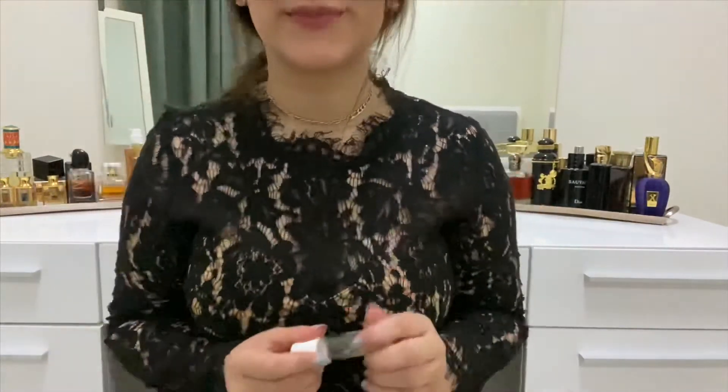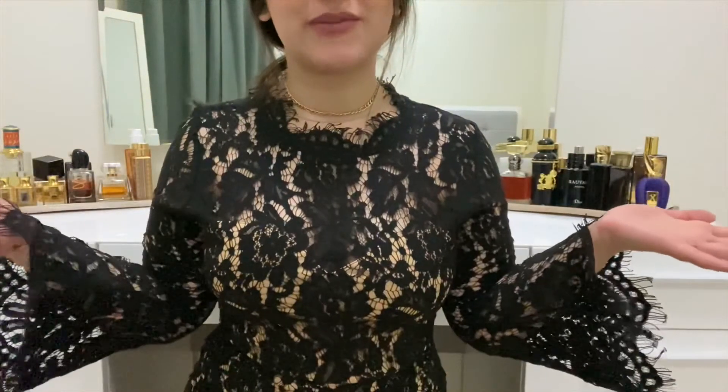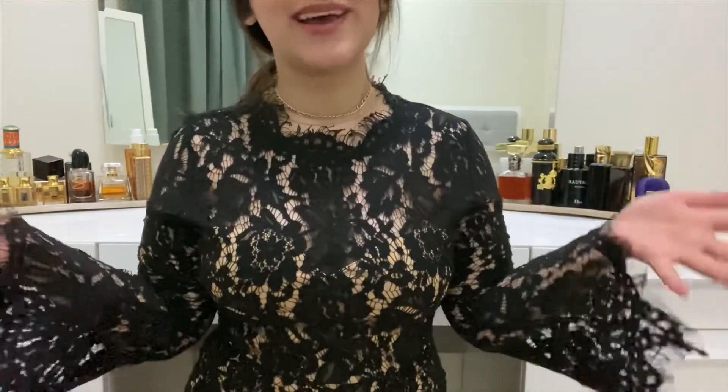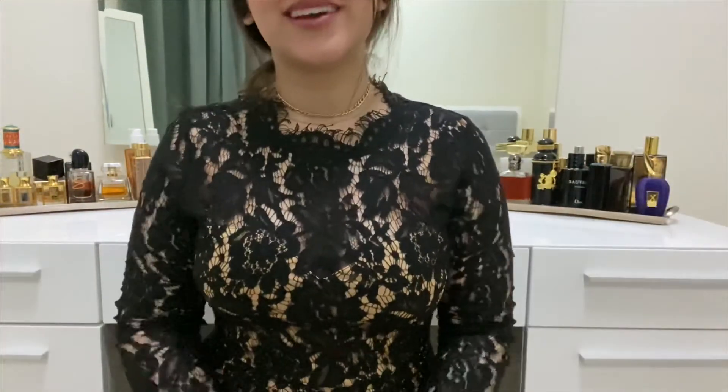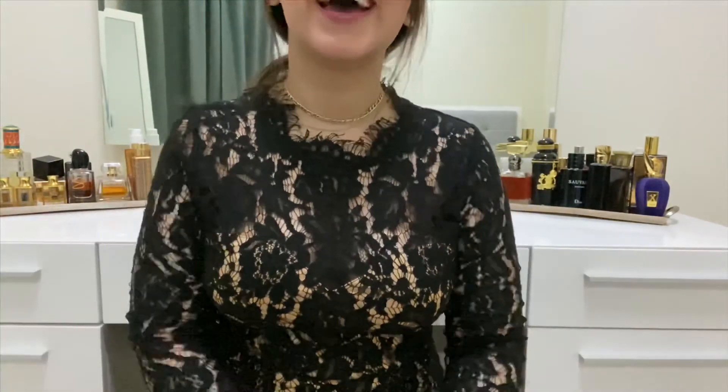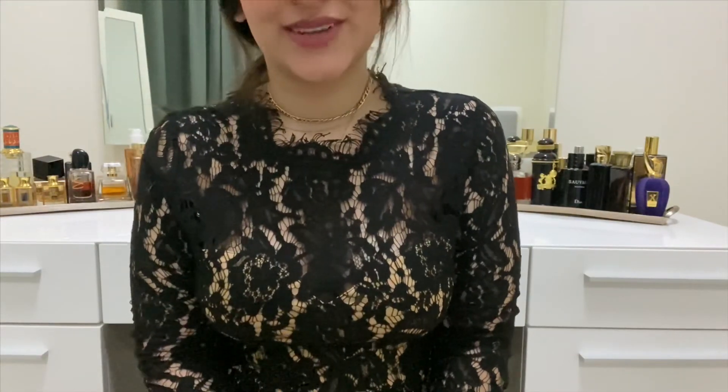That was everything I had to show you guys! This is my vanity where I do my makeup and spend a lot of time looking at my products. Everything here is filled with makeup — not very organized, I have to say! I hope you liked this video and I'll see you guys in my next one. Bye!